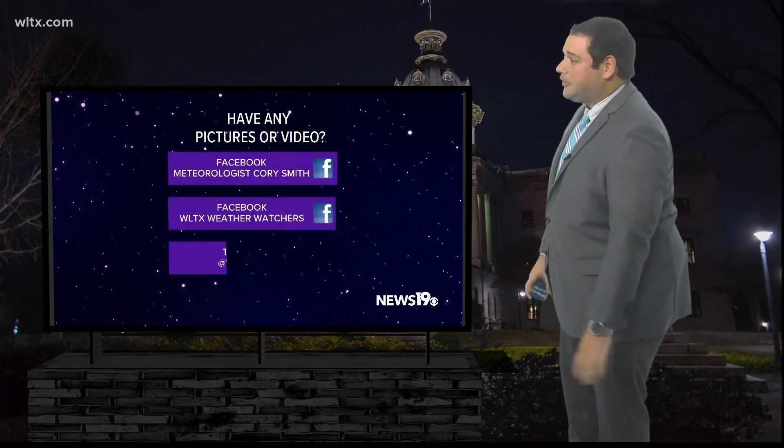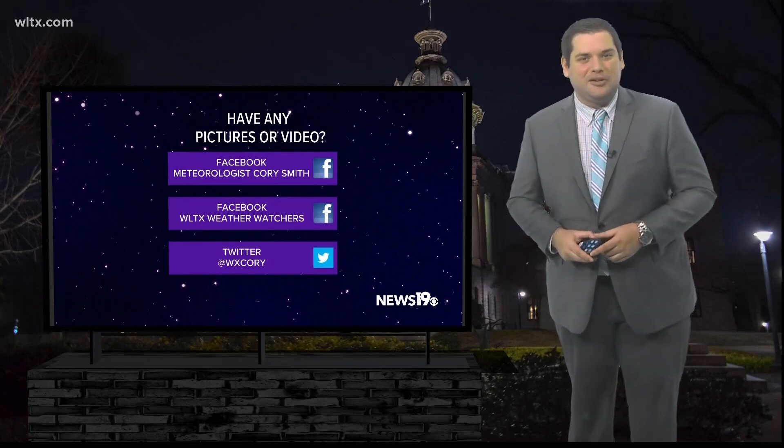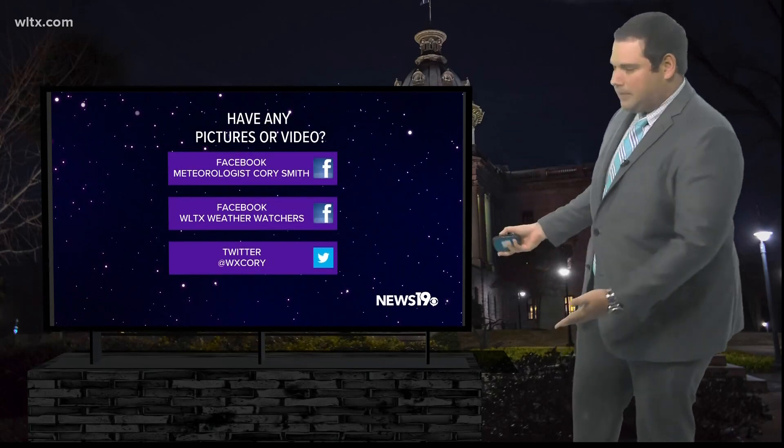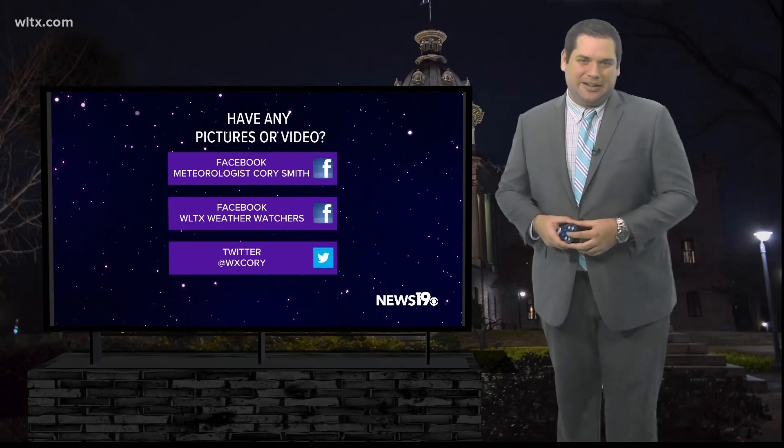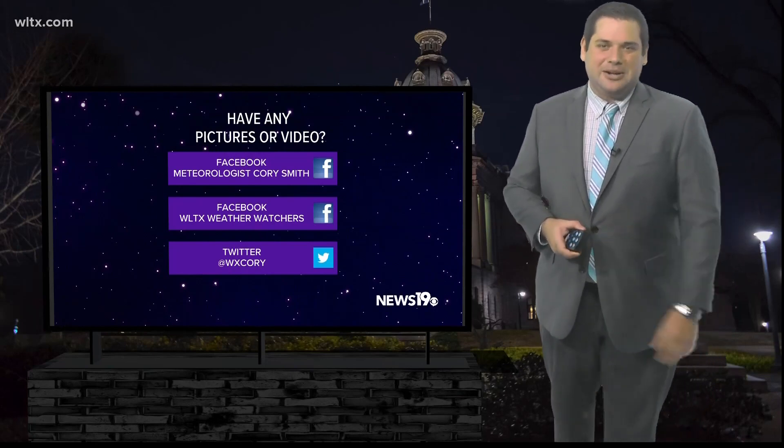And if you get any pictures, any videos, or if you have any questions or comments, you can feel free to leave those on any of these social media pages you see right here next to me. But until next time, I'm from the studio — News 19 meteorologist Corey Smith.